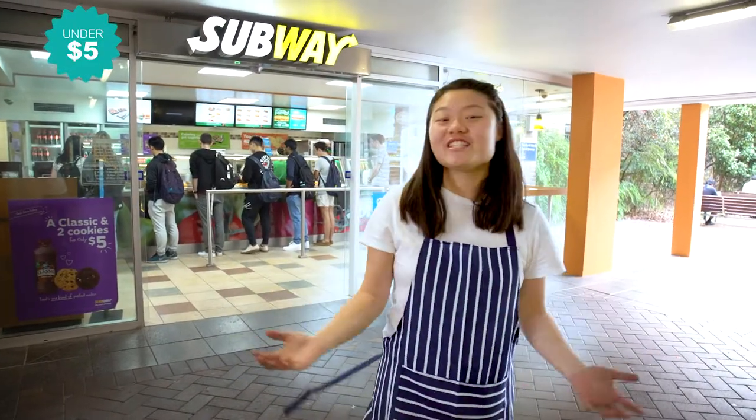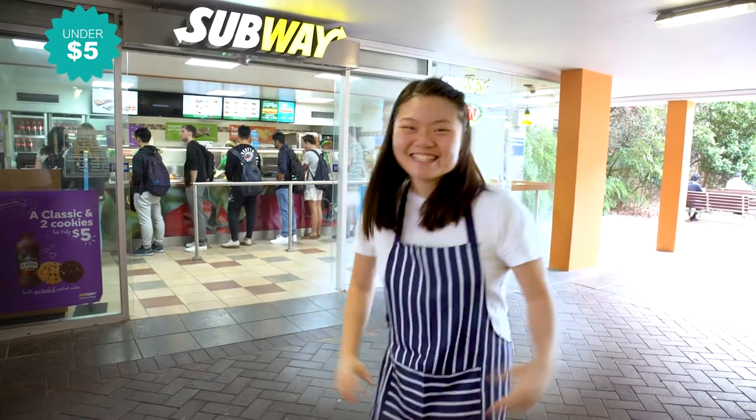Another great find for under $5 is Subway's Garlic and Cheese Toasty, which is only $2.50. So let's get it!